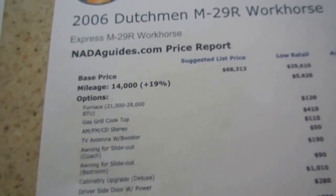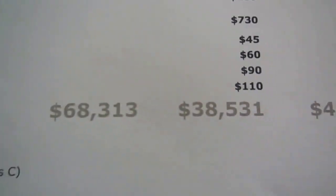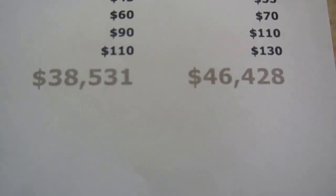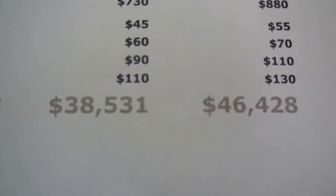And if you add the options that are not standard — like the awning toppers, fiberglass exterior, the glass shower door, the skylight — there's another $4,300 in options. So folks, this thing is over $11,500 under average retail. This is what I send to my bank and loan companies when I send in a deal.